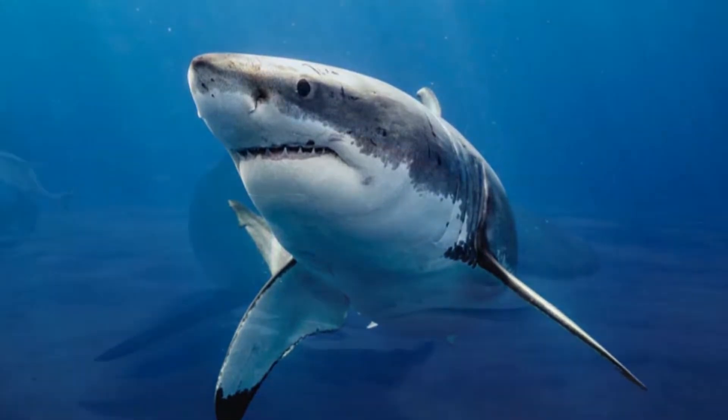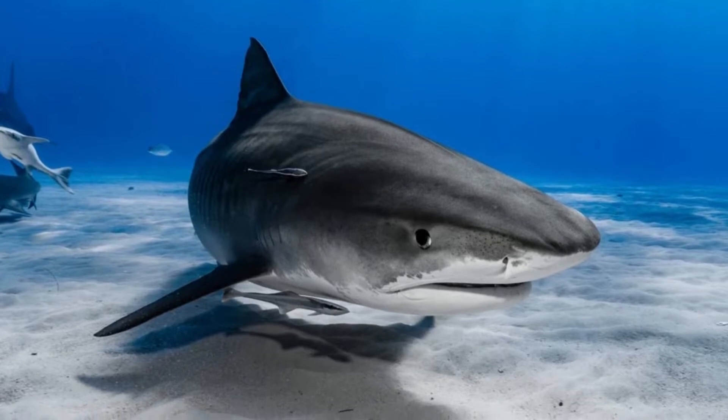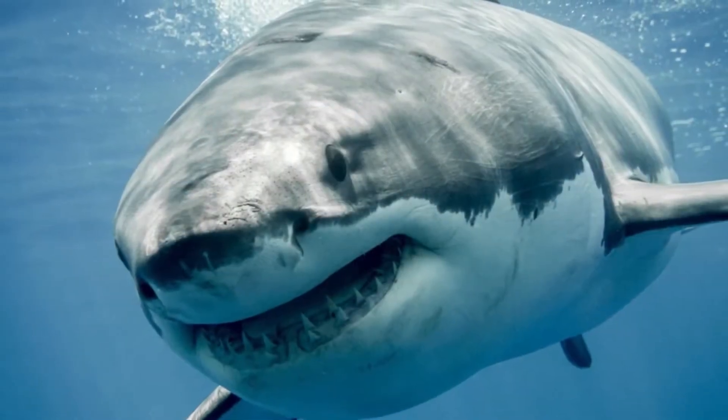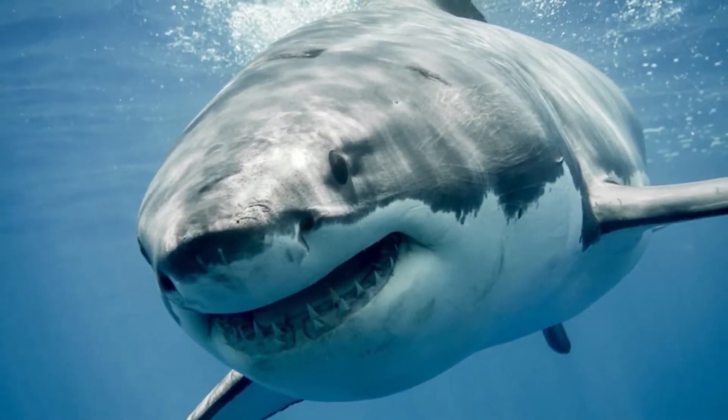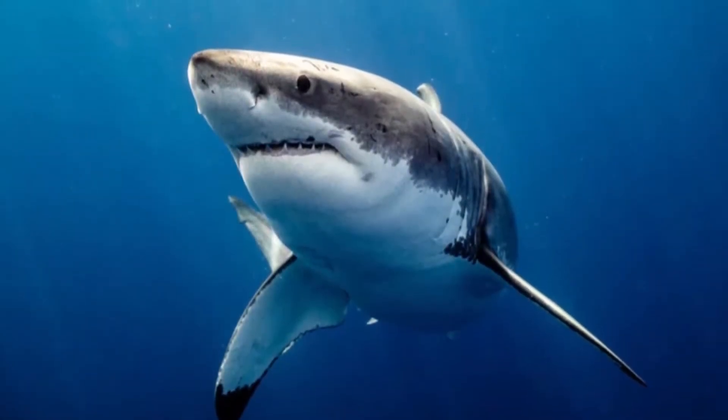One of the first senses that sharks use to detect their prey is sound, and they hear sounds from long ranges, well before their prey comes into sight. Sharks are particularly attracted to low-frequency sounds, especially those made by wounded prey.